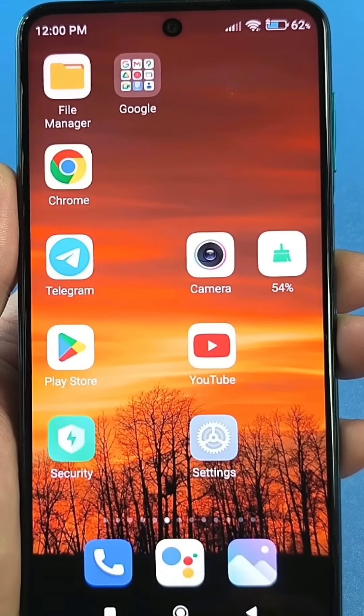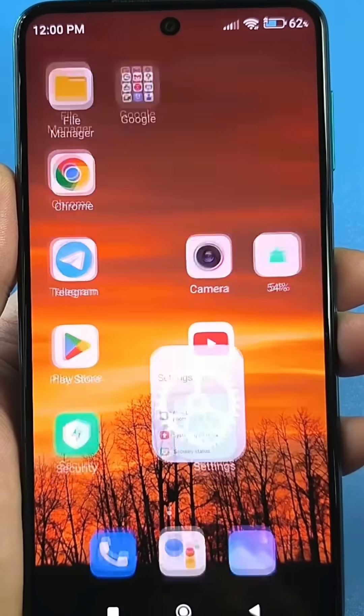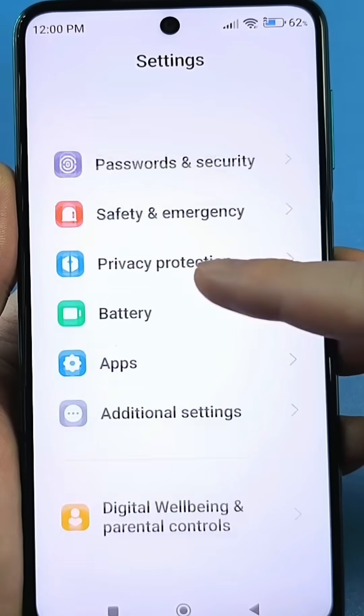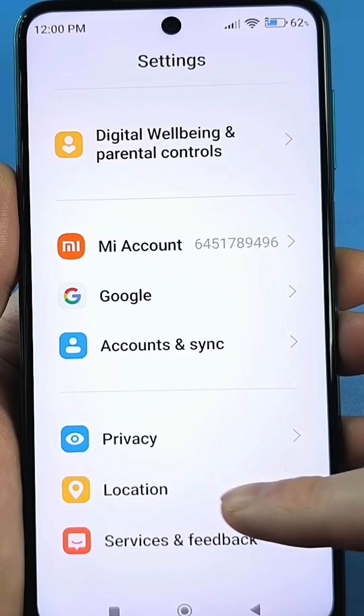So, look, we have the usual default settings on our phone — tap on them. Next, we need to scroll down and find the option responsible for your geolocation, that is, for your location. Tap here.